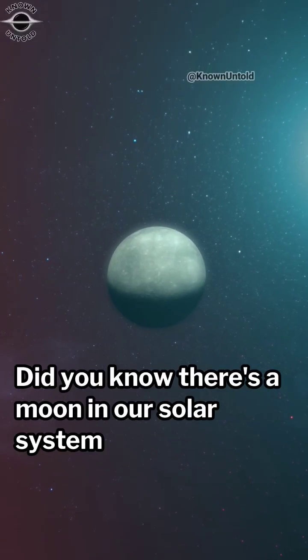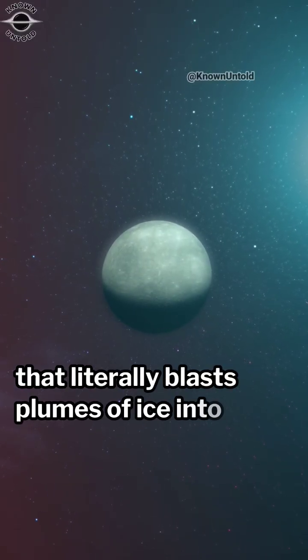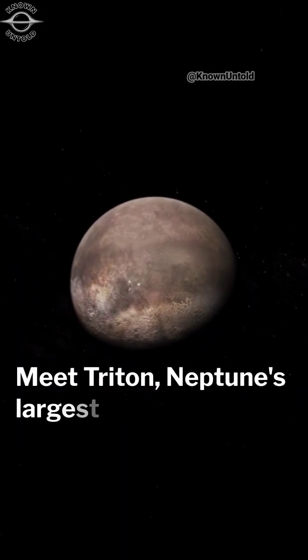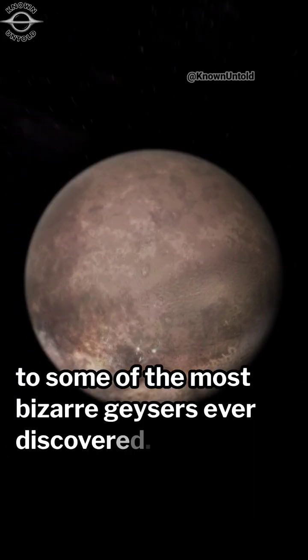Did you know there's a moon in our solar system that literally blasts plumes of ice into space? Forget Yellowstone, meet Triton, Neptune's largest moon, home to some of the most bizarre geysers ever discovered.